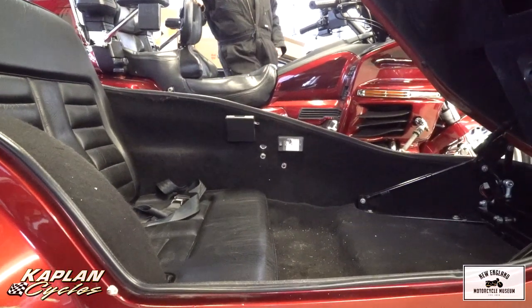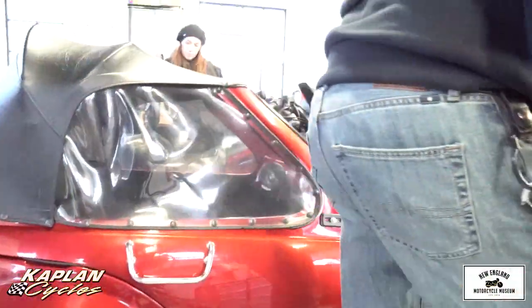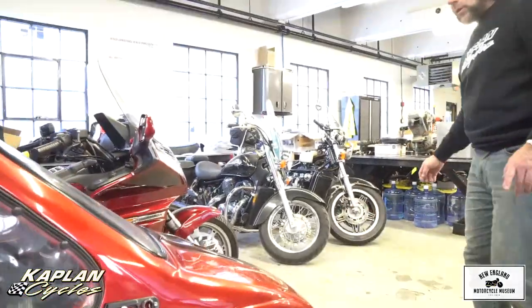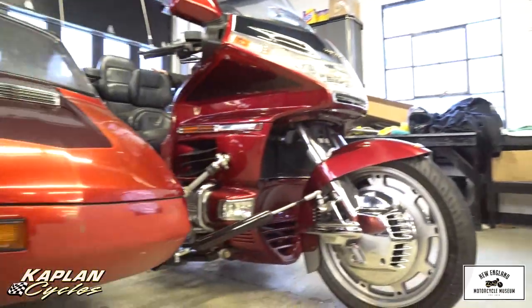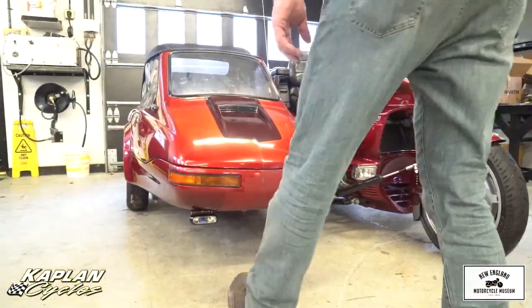It's got the convertible top, so the sidecar is completely loaded. It also has the optional light on the front, which we'll show in a clip tonight. This thing lights up like a Christmas tree — it's got all kinds of different lights set up specifically for the sidecar.